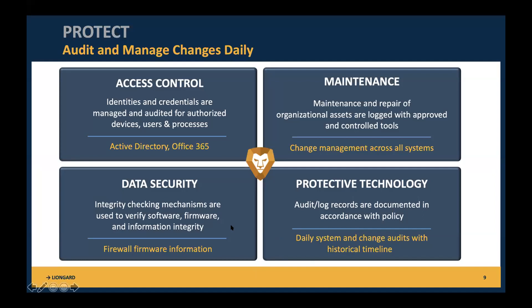When it comes to protective technology, audit log records are documented in accordance with policy. We have this historical timeline that lets you go back in time to see when changes happened — to get situational awareness. If there's a malicious actor, you want to understand the impact, when it happened, and what you need to do to address it. For data security, LionGuard has firewall firmware information in one place, easy to sort through, to verify if all firewalls are on a supported firmware version, and easily export a report so your team can use it as project work.